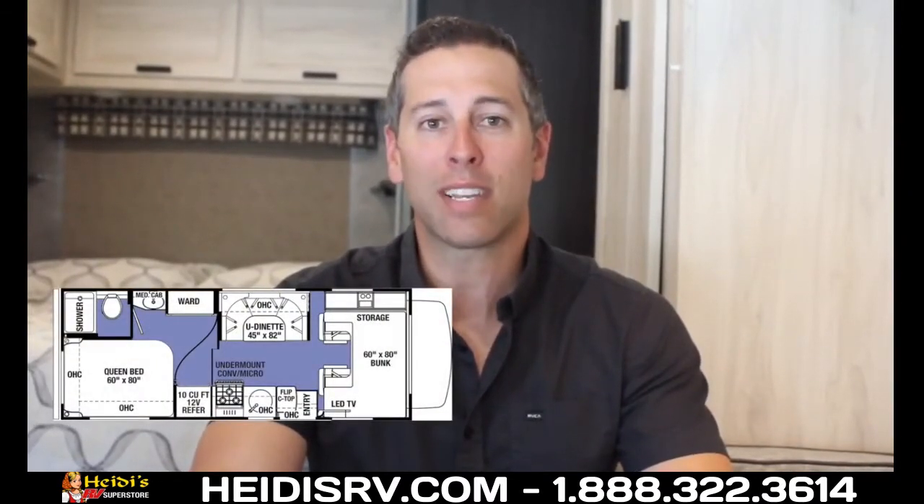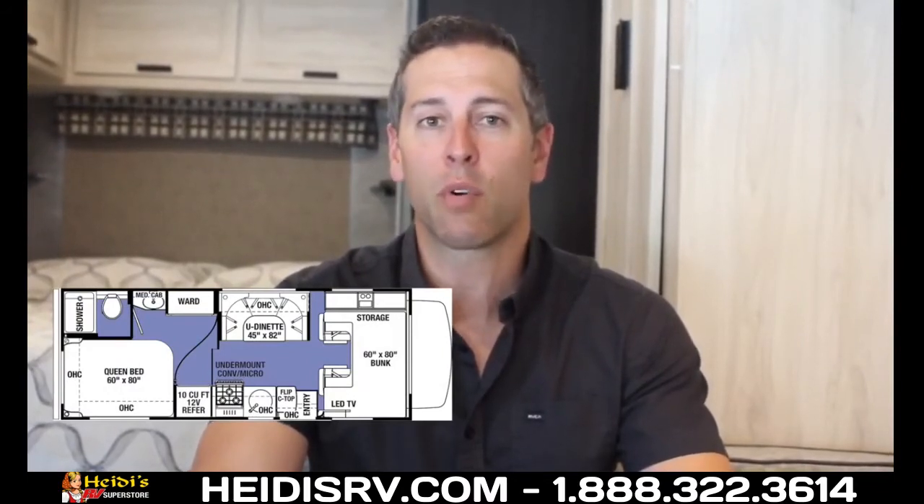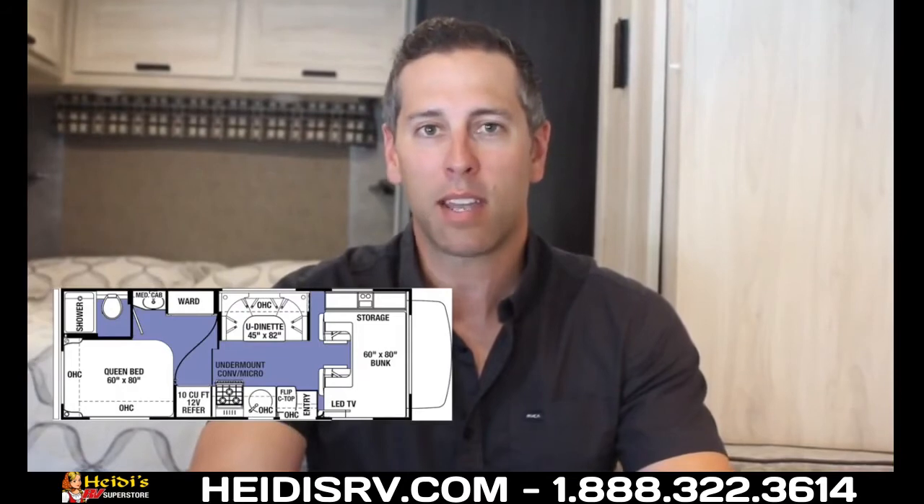Hi, my name is John Fagano and welcome to this walk around of the Sunseeker 2350 LE. This floor plan measures 25 feet long and sleeps six. It boasts huge exterior storage, a full residential queen-size bed, and a u-shaped dinette. Let's take a look.